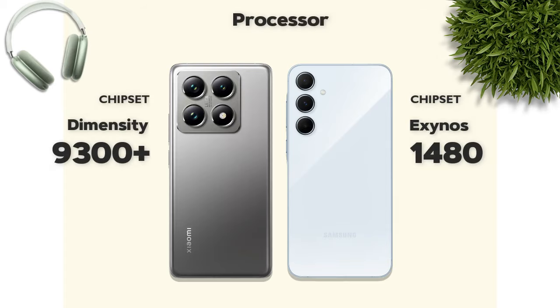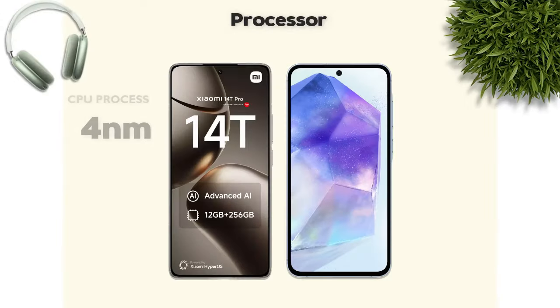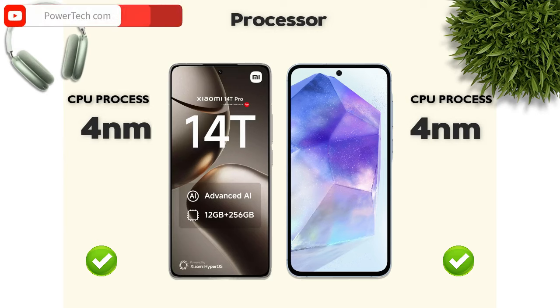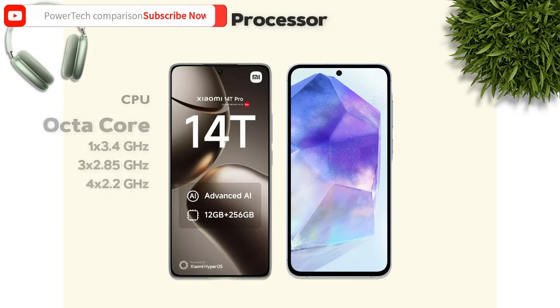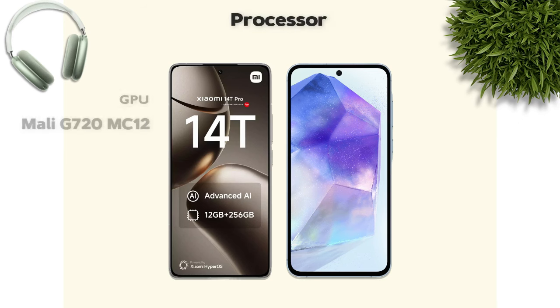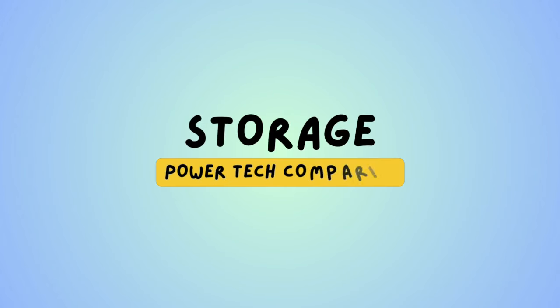Performance: which one is better? Dimensity 9300 Plus — Xiaomi is better. Both phones have a 4nm processor and both are octa-core. GPU: Xiaomi is better.